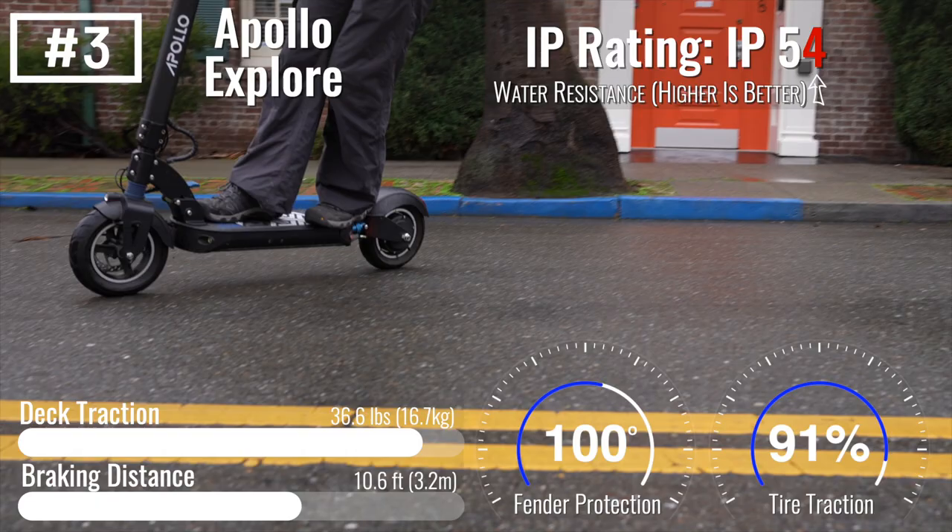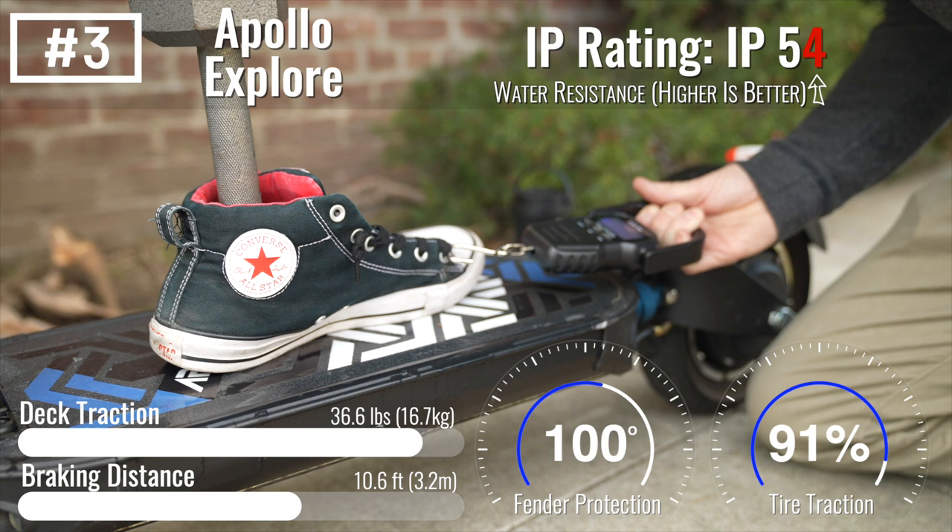The Explore has an enormous patterned grip tape deck, which took first place for deck traction, and has excellent stem and deck lighting to help you be seen.